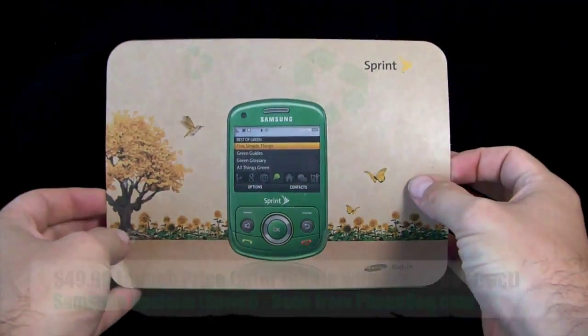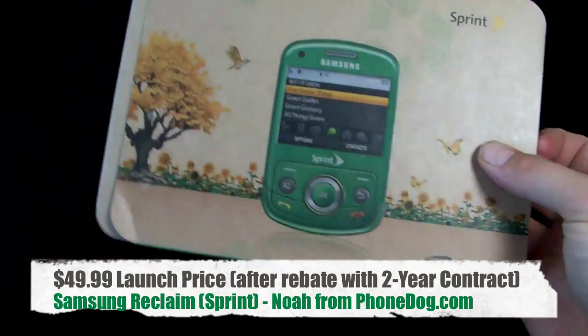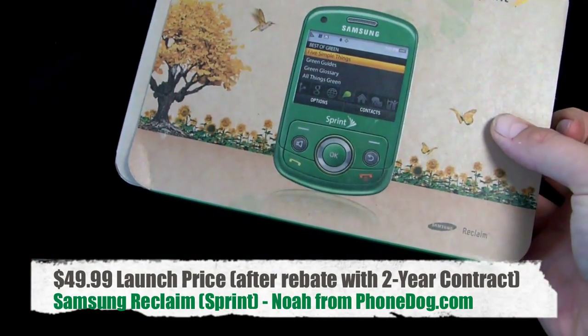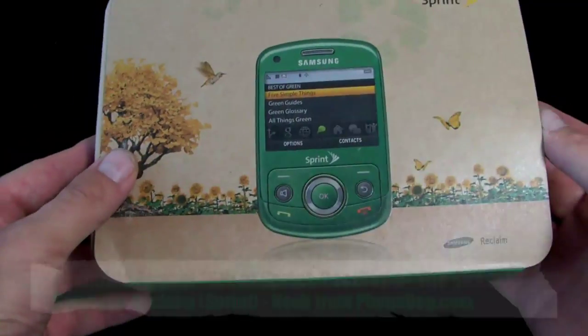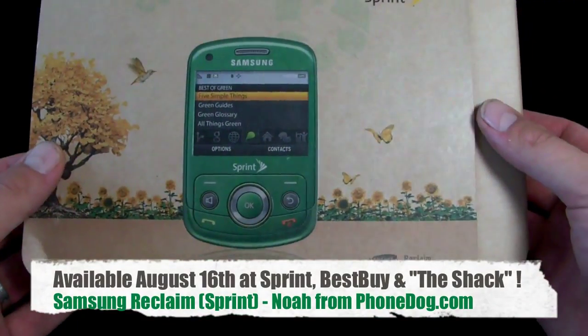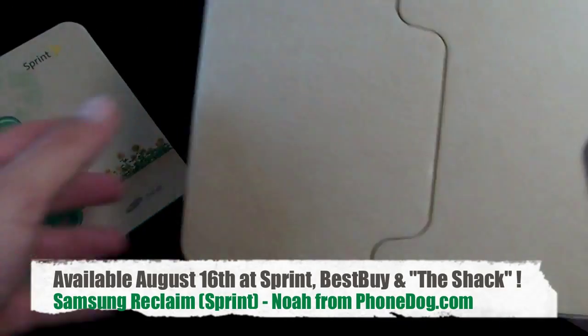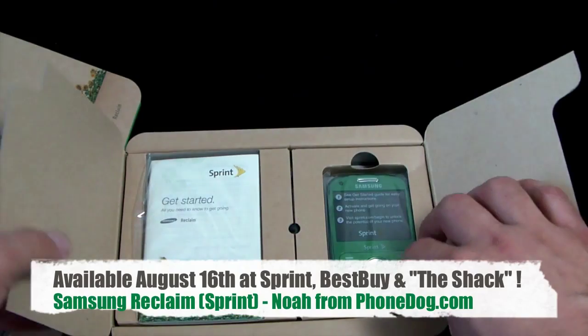It's the Samsung Reclaim. Here it is — $49.99 on contract with your rebate and all that business. It's going to be available from Sprint, RadioShack, and Best Buy. It comes in earth green and ocean blue. Like we said, the eco-friendly packaging. Looks like we've got the earth green one here.